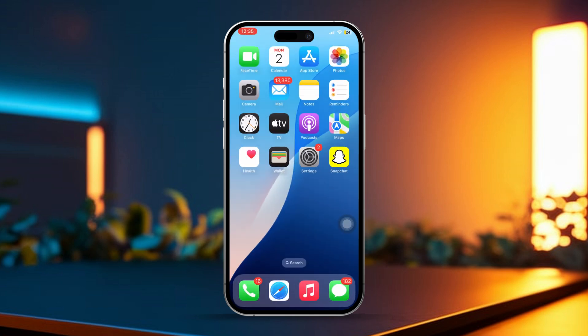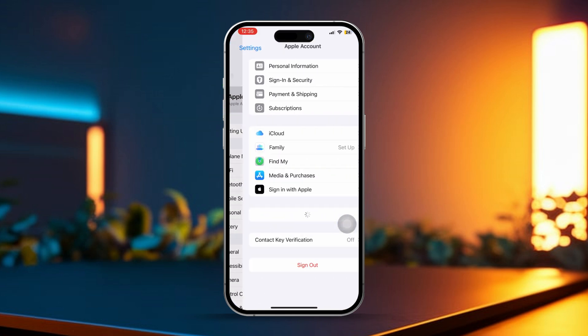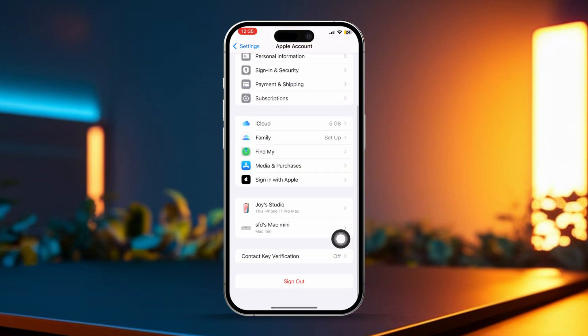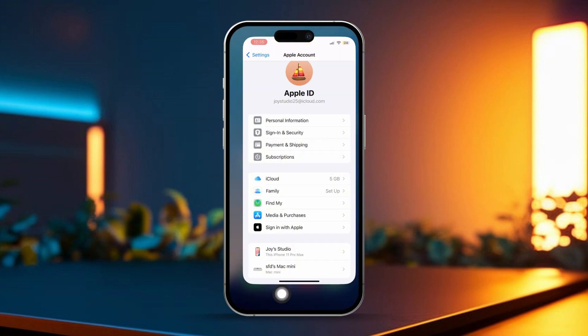Solution 3: Sign out and back into iCloud. Open Settings and tap on your Apple ID at the top. Scroll down and tap Sign Out. Confirm and sign out, then sign back into your Apple ID to refresh the connection with iCloud.